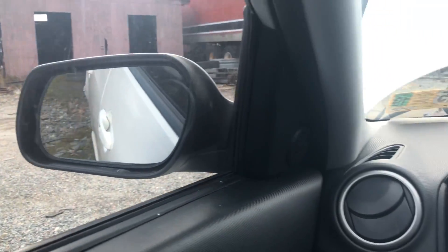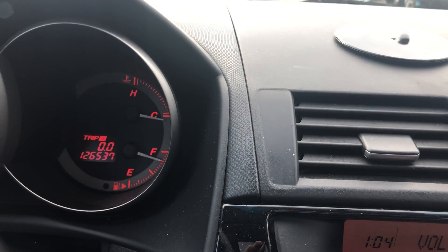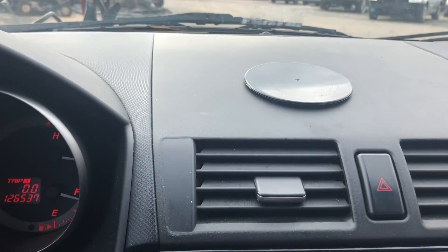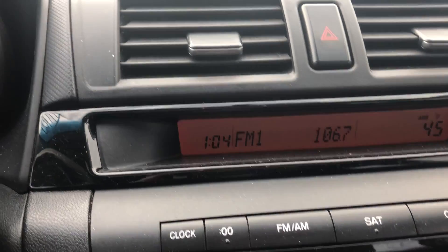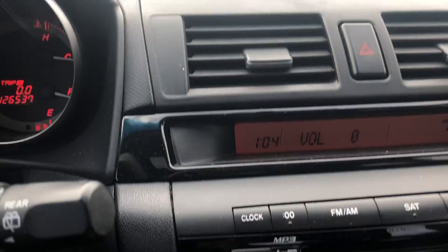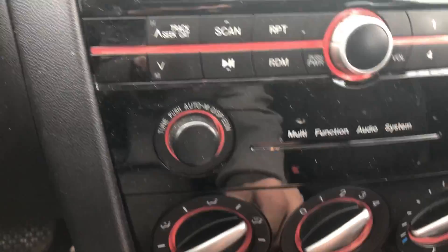Temp controls work. Stereo display working correctly — see if we can find a station. And the stereo functions correctly. And the temperature controls function correctly.